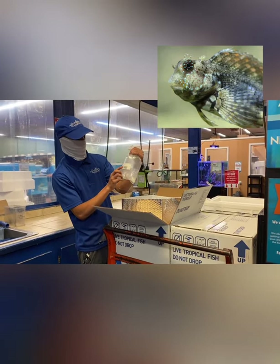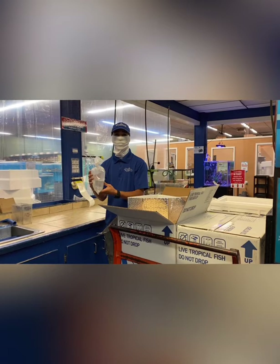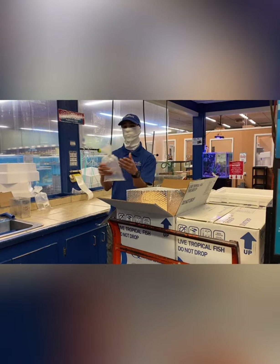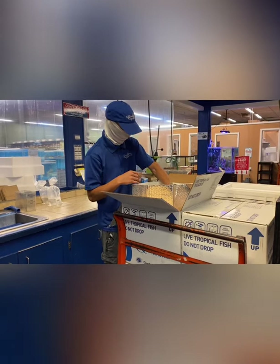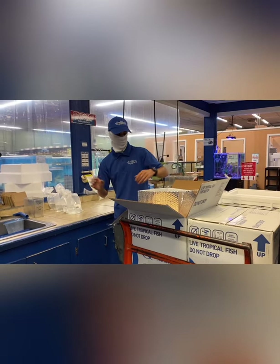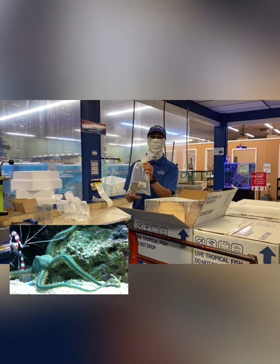These are the sailfin algae blennies. These guys are going to eat a lot of different types of algae, be a great sand sifter, and are going to be a great addition to the tank. As we set these guys aside we are going to organize them, making sure we have a certain amount going into stock. As you can see, a lot of the sailfin blennies are in this box specifically — they can be scattered about within all the other ones. We've also got some starfish like our brittle green starfish.